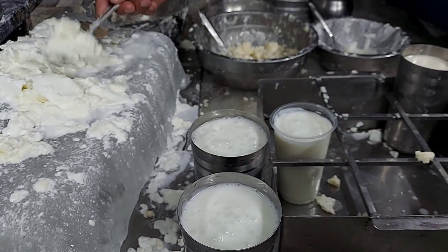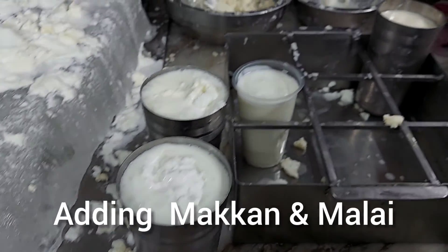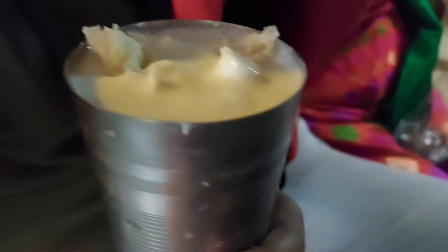We also tried this medium-sized lassi, which is topped with makhan and malai — it was really delicious and a must-try when you visit Amritsar. I did not have it myself because I had a cold, but my mother and my brother really enjoyed it. In my next video, I will be showing you Sadda Pind.